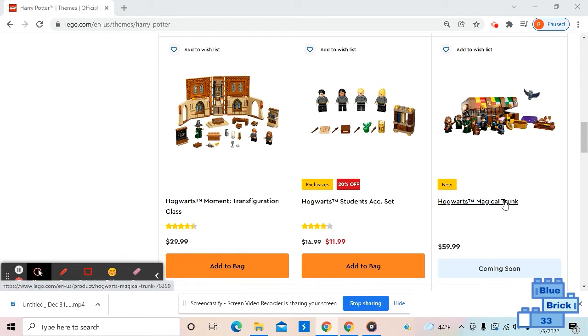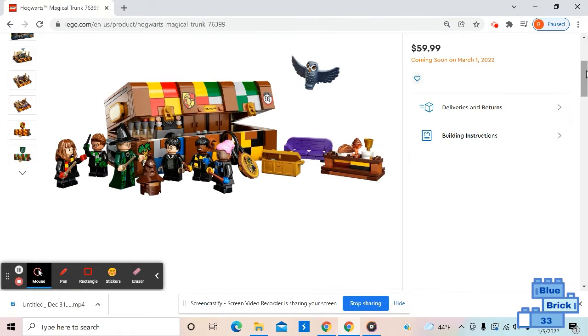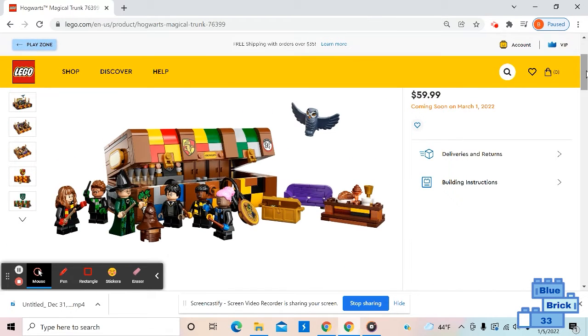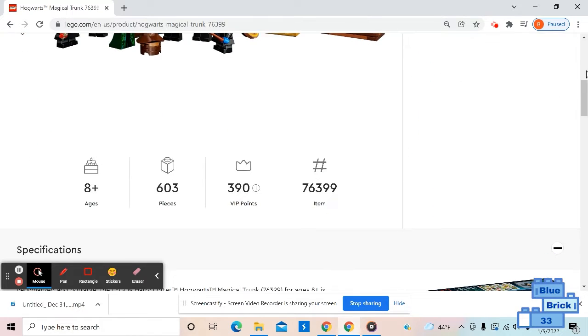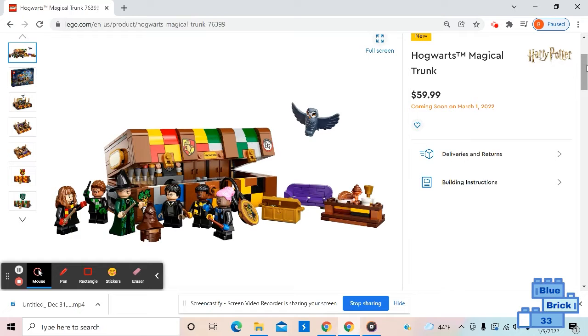The first one is the Hogwarts Magical Trunk. All the new Harry Potter sets will be coming out on March 1st. This one retails for $60, is geared for ages 8 and up, and has 600 pieces. It's basically a trunk that you can personalize on the outside, and you can create scenes from the books or movies inside it.